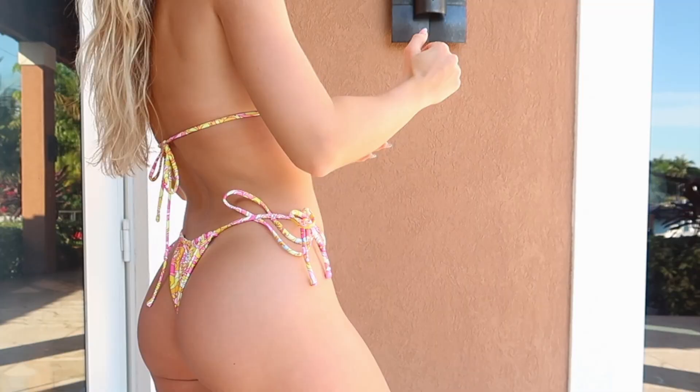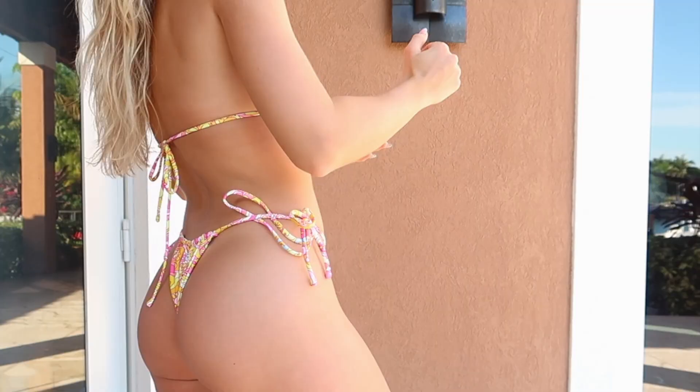This is the first bikini that I'm wearing. It's a triangle top with stringy bottoms. I think this top is pretty true to size — I got a medium but I think I would size down to a small in the future. But overall everything is adjustable so it works really well.